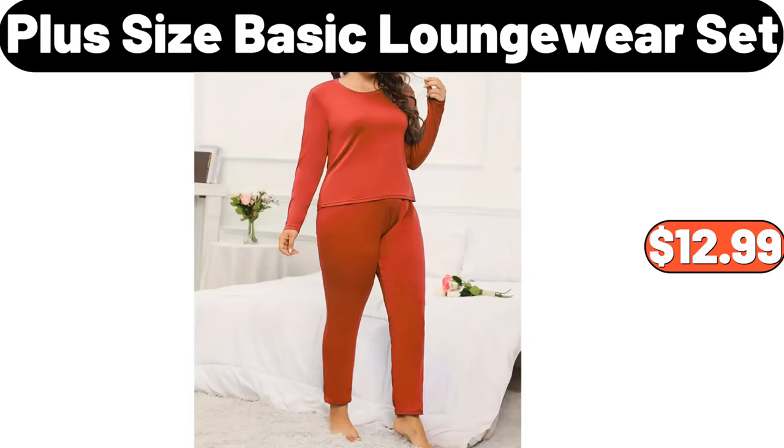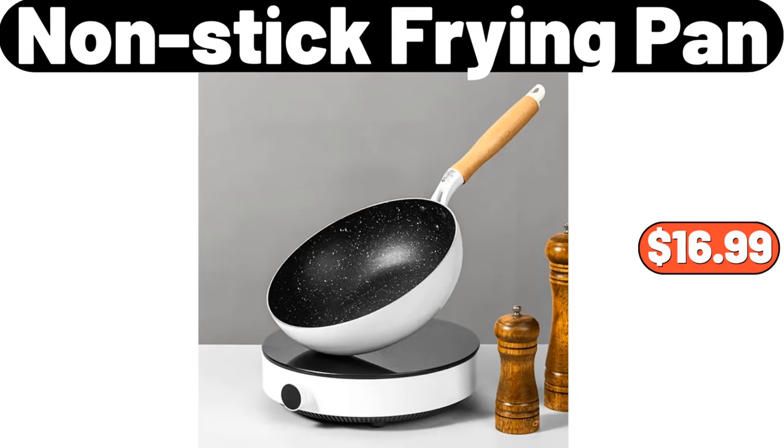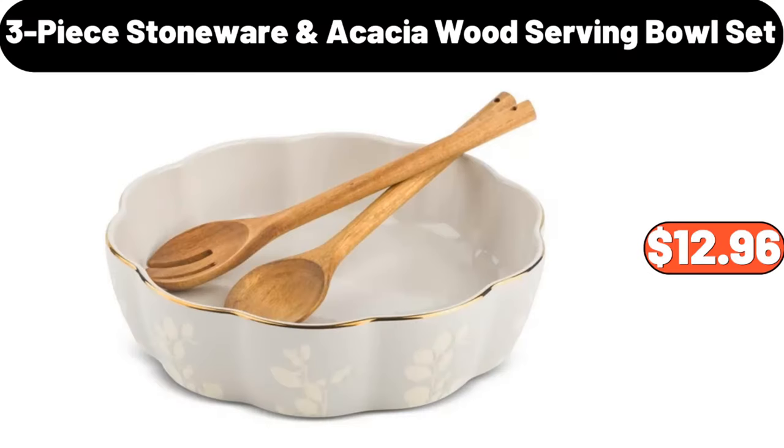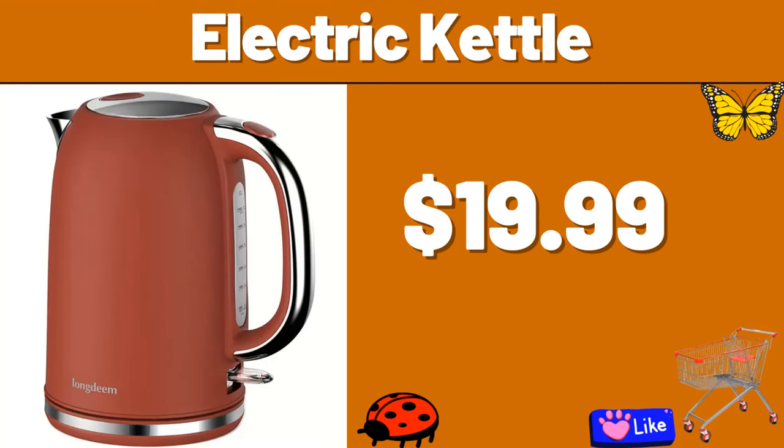Plus Size Basic Loungewear Set, $12.99. Coffee Maker, $19.99. Non-stick Frying Pan, $16.99. Pink Tea Cup and Saucer, $6.99. 3-Piece Stoneware Acacia Wood Serving Bowl Set, $12.96. Mesh Chair, $7.99.